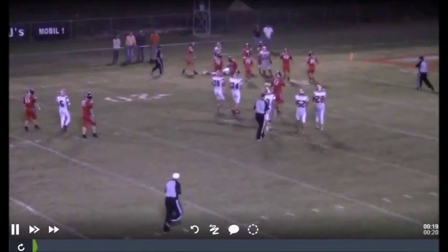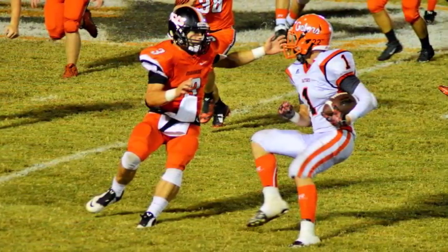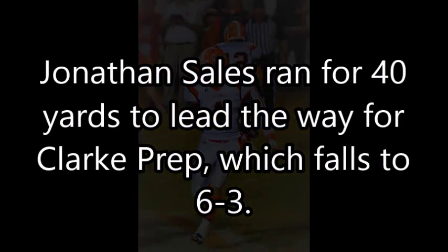Very good play — that cut back you were talking about caught us off guard. There was nothing but green after he got through the front line. He was picking his feet up and putting them down — he got a little slide going there.